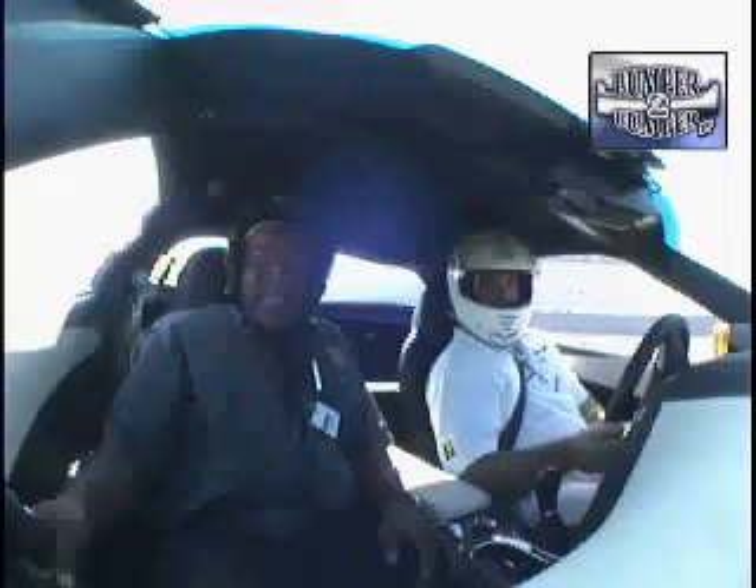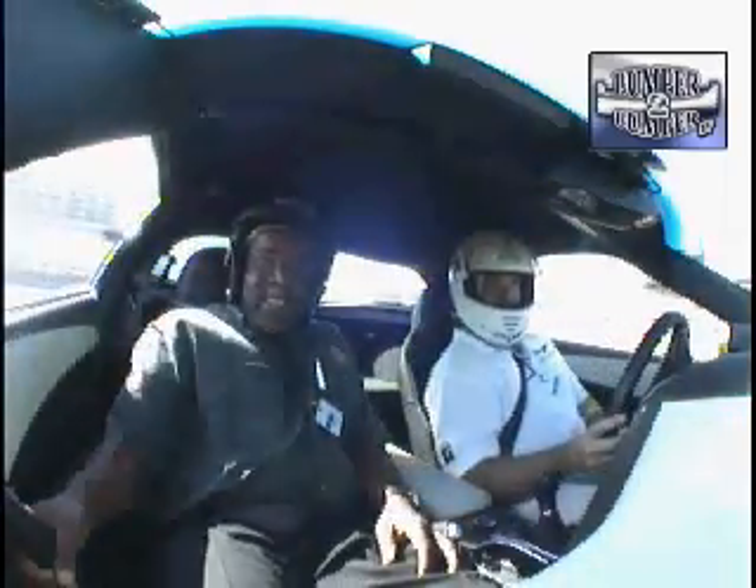Okay, but back to Texas. While it looks very, very fast from the outside, from the inside, the world is a blur going by.